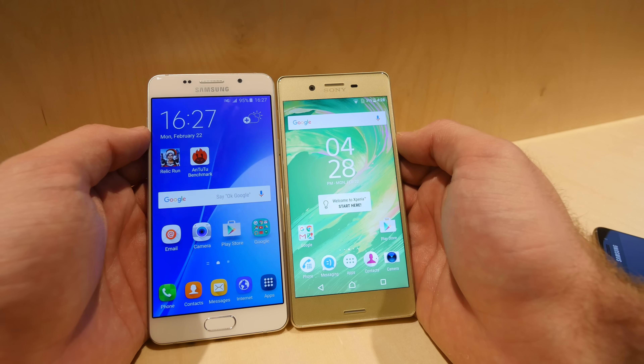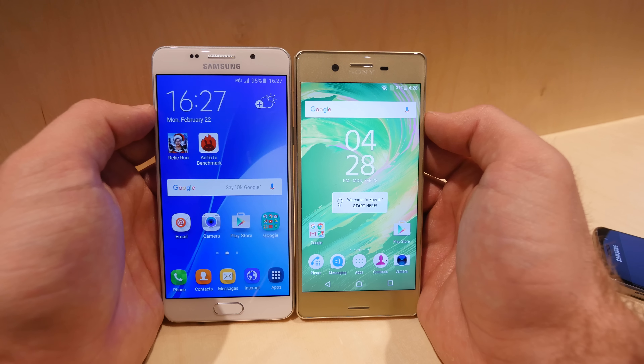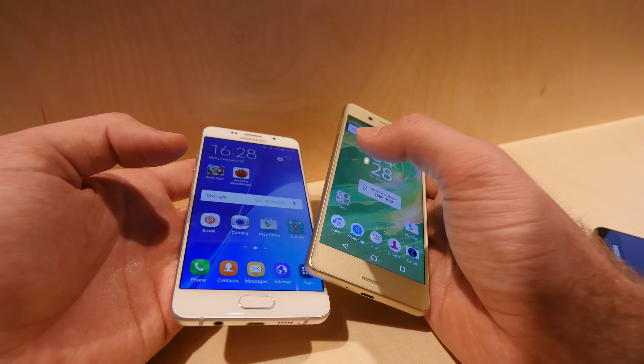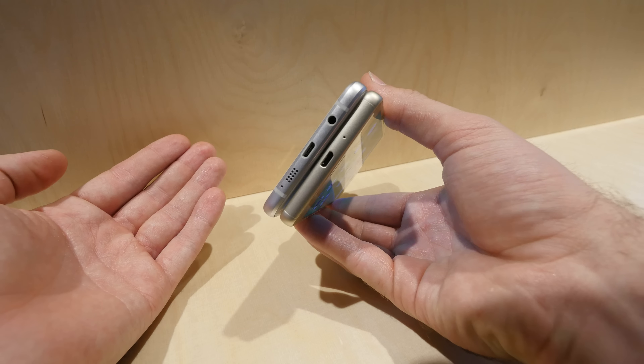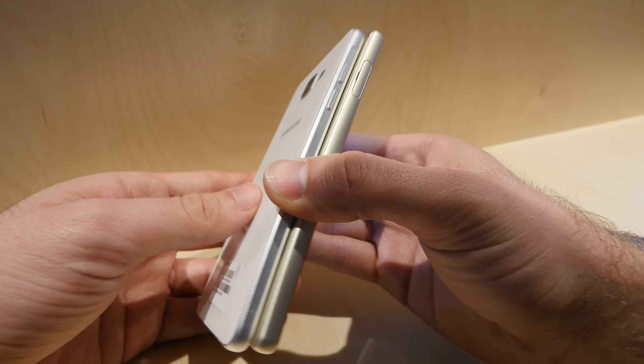The Sony is no longer waterproof, so you can't directly compare them that way. Looking at the sizes, they are exactly the same size, but Sony has a 5-inch Full HD display and Samsung has 5.2 inches at Full HD. Both devices have beautiful metal bodies and similar ports.